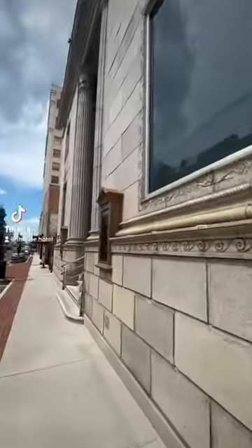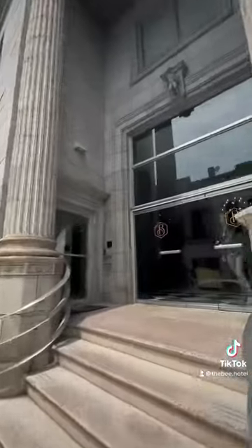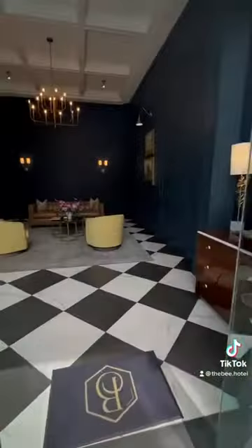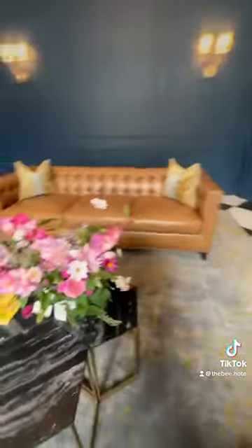Welcome to the Bee Hotel located in downtown Danville, Virginia in the historic River District. Join us as we follow Taylor, our summer intern studying hospitality at Virginia Tech, on a tour that will take us through the Union Street lobby to our rooftop and honeybee suite.